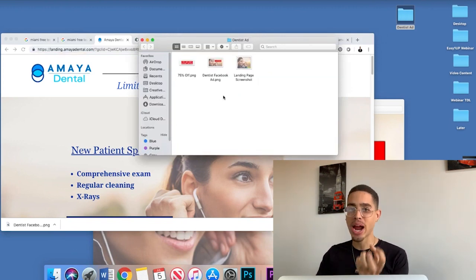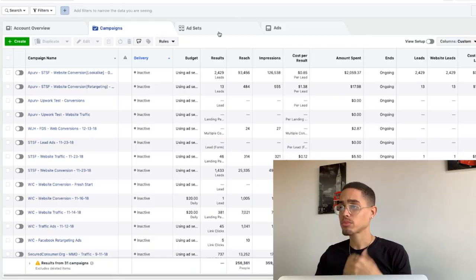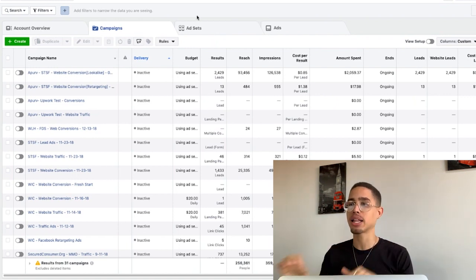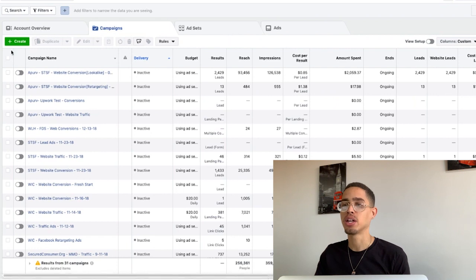After you secure the client and create the ad, you need to connect your Facebook advertisement account to their Facebook advertisement account. That will be in the resources section — there will be a video teaching you how to connect your account to their ads manager so you can run ads as an agency owner. Once connected, you create the ad inside their ad account — it spends their money, charges their credit card, you get the results, and then they cut you a big check.